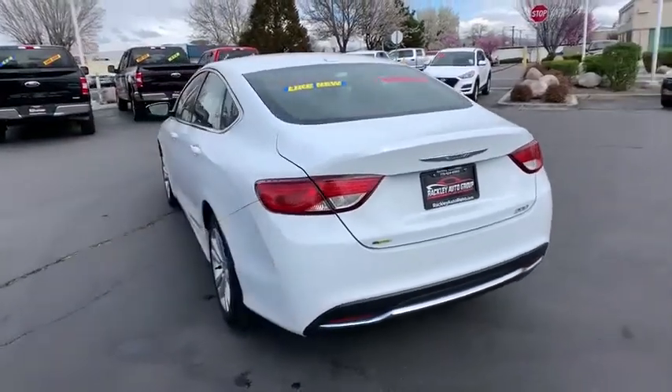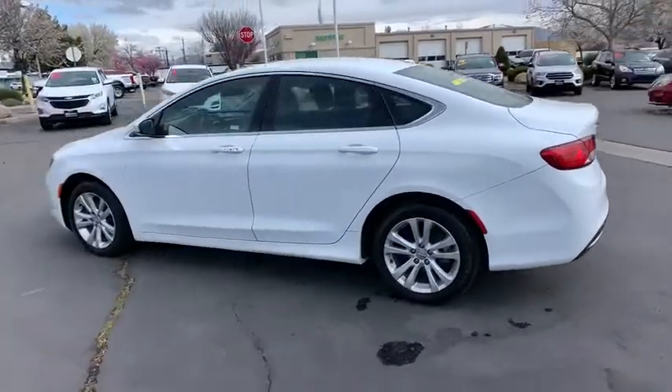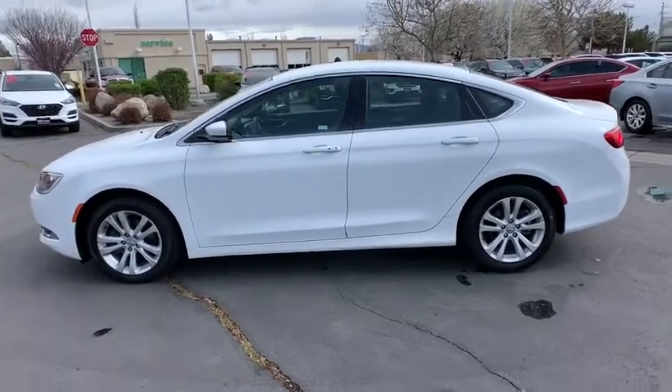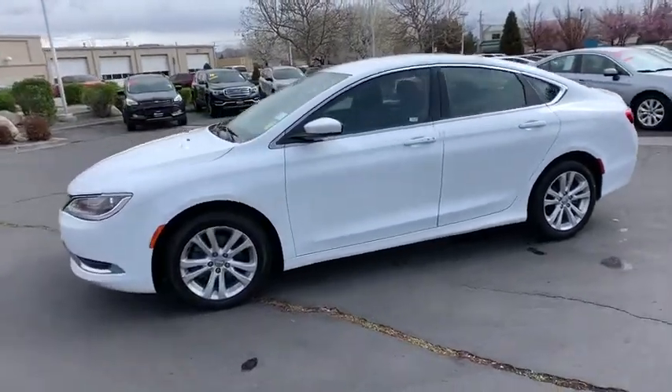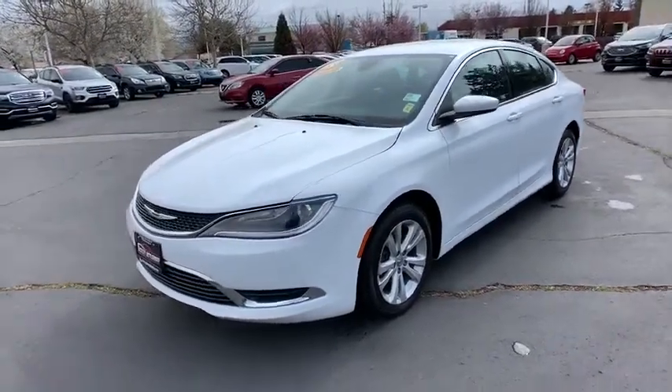This vehicle has less than 70,000 miles. Here are some of this vehicle's great options: front wheel drive, compass, outside temperature gauge, day and night rear view mirror, rear view camera, engine immobilizer, body color door handles, and a four-piece floor mat set.